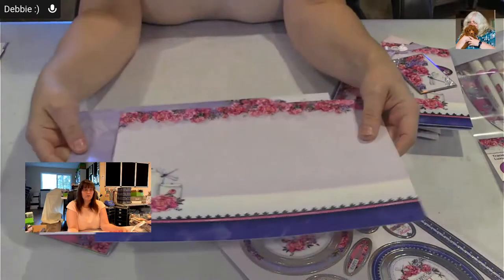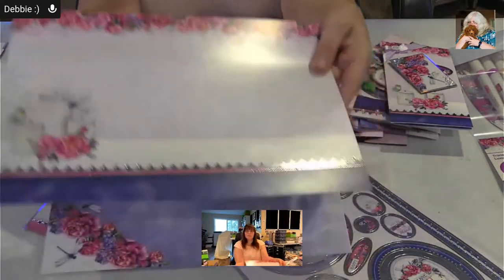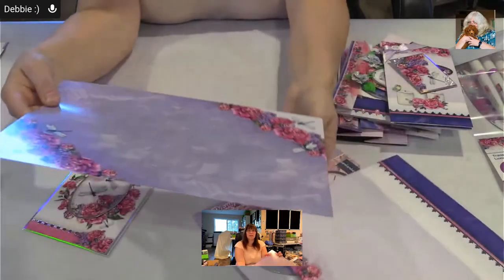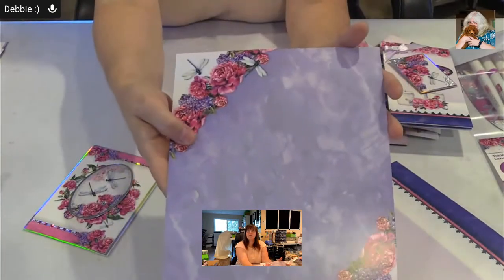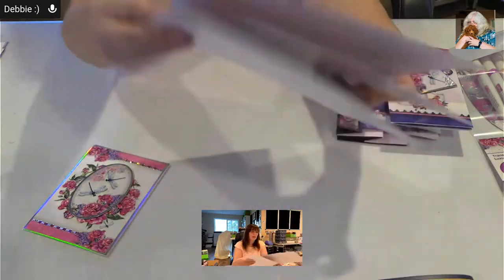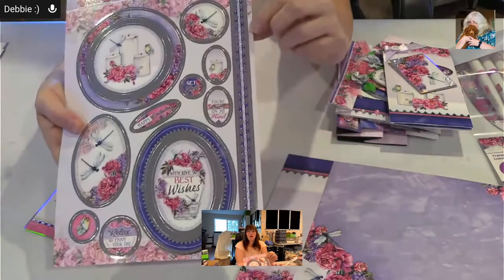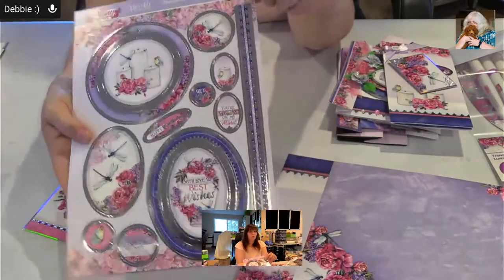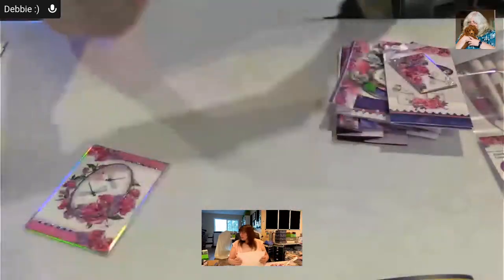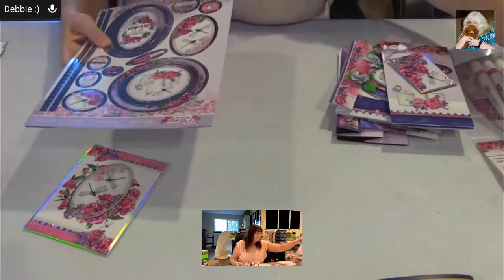The card stock — we've got the foiled card stock and the regular card stock. On this one there's a foil border — not all of Hunky Dory's topper sets come with a foiled border, but it makes it fun to do different things. Let's take a peek at what I made.